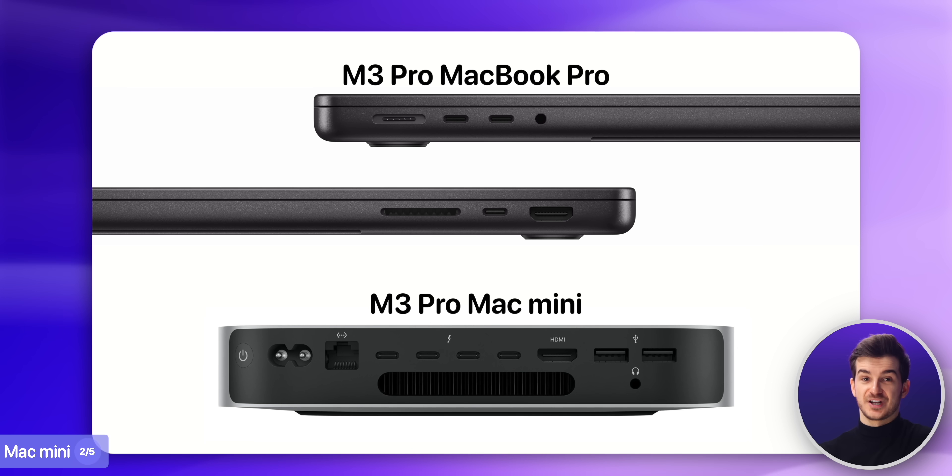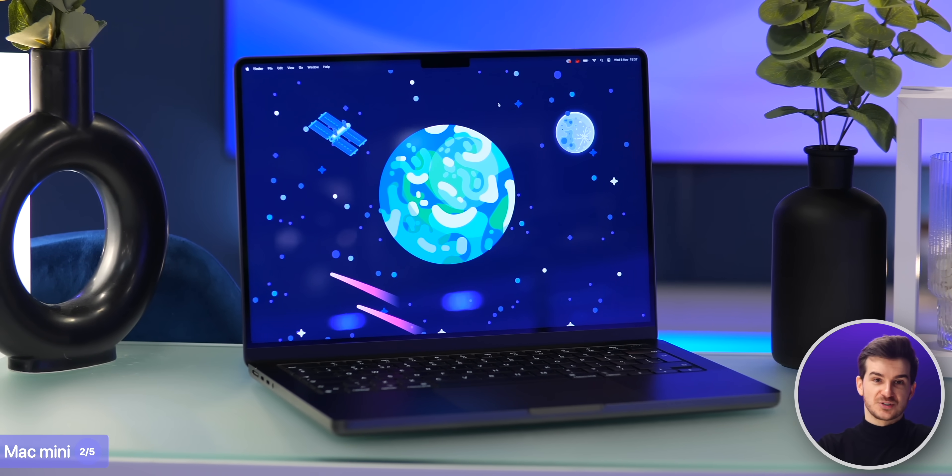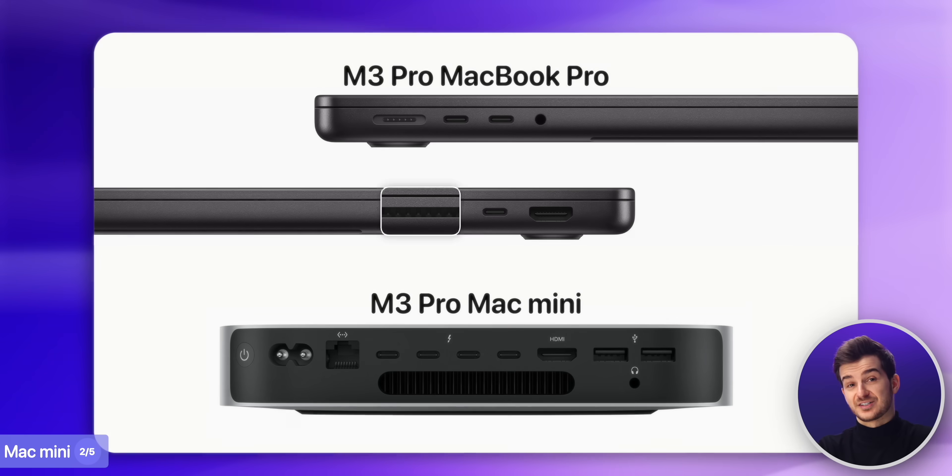Not to mention you're also getting more ports with two USB-A's and one extra Thunderbolt, although you do lose the screen, trackpad, keyboard, and also the SD card slot.